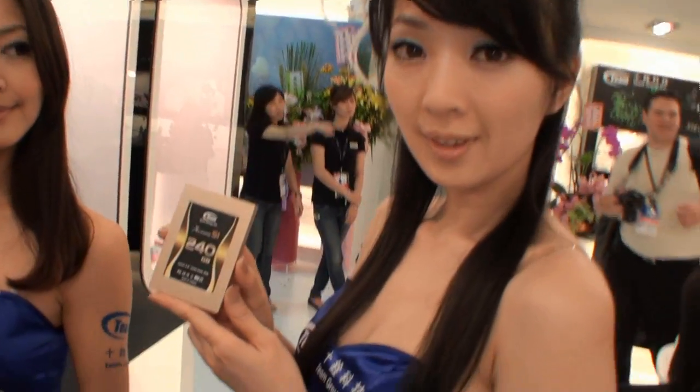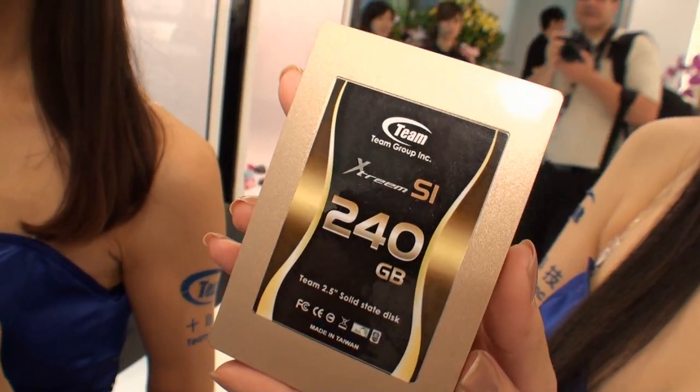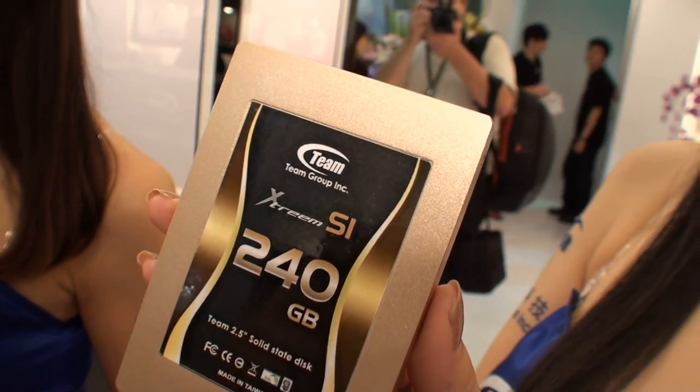Another product I would like to introduce is SSD. We call it Extreme SSD S1. As everybody knows, SSD is a very hot topic this year. The gold case you can see is our Extreme SSD S1. The capacity comes up to 240 gigabytes, which is really big.